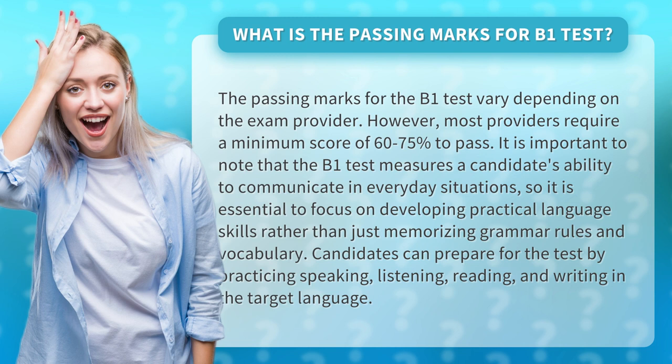It is important to note that the B1 test measures a candidate's ability to communicate in everyday situations, so it is essential to focus on developing practical language skills rather than just memorizing grammar rules and vocabulary.